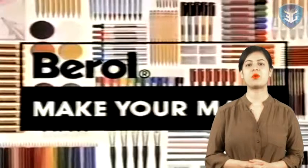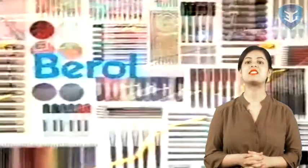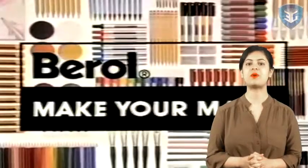Hello students, today we are going to learn about an English stationery company, Birol. Let us know this company in a much better way.